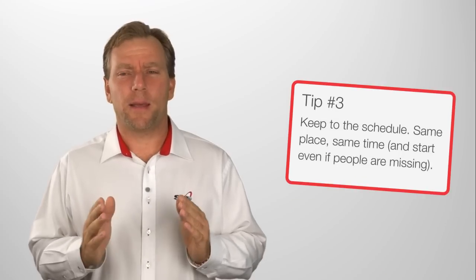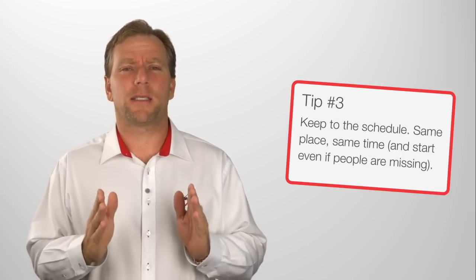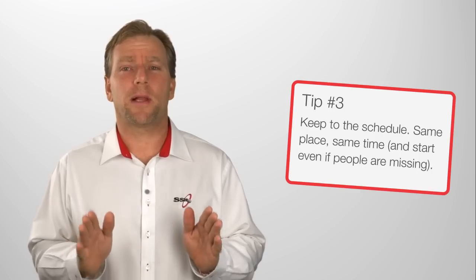Tip three: keep to that schedule. Same place, same time — start even if people haven't turned up.